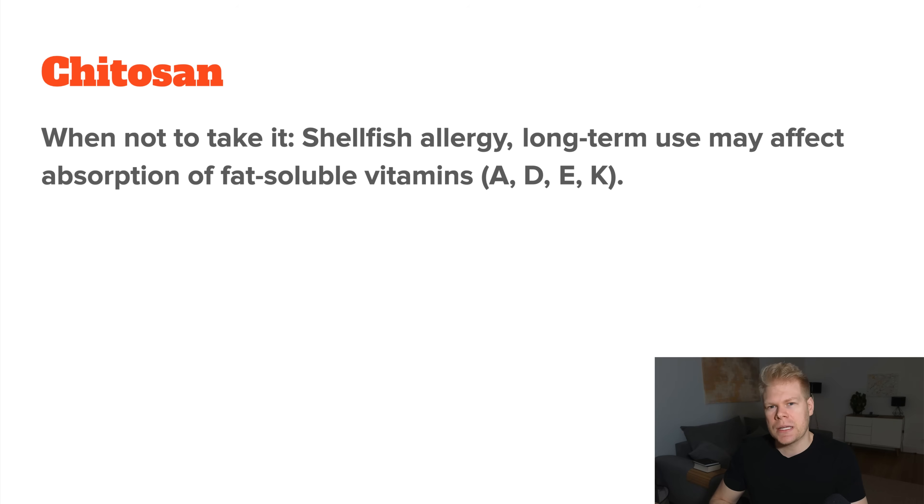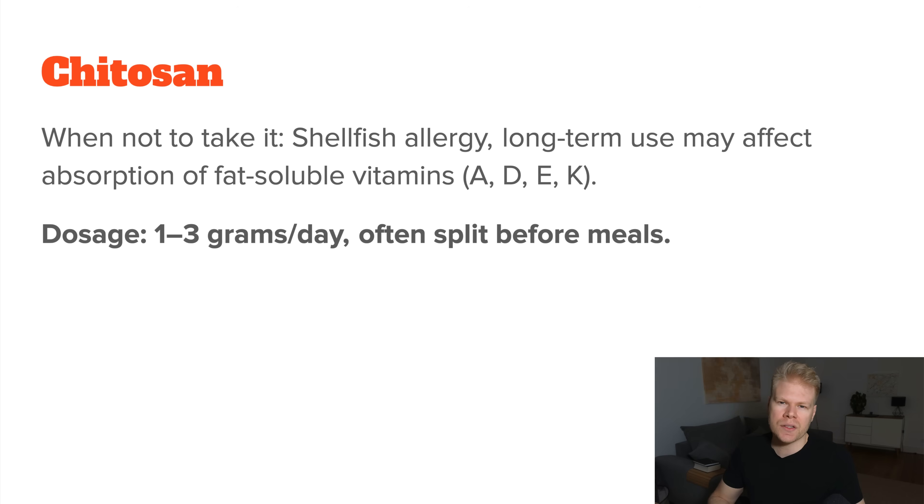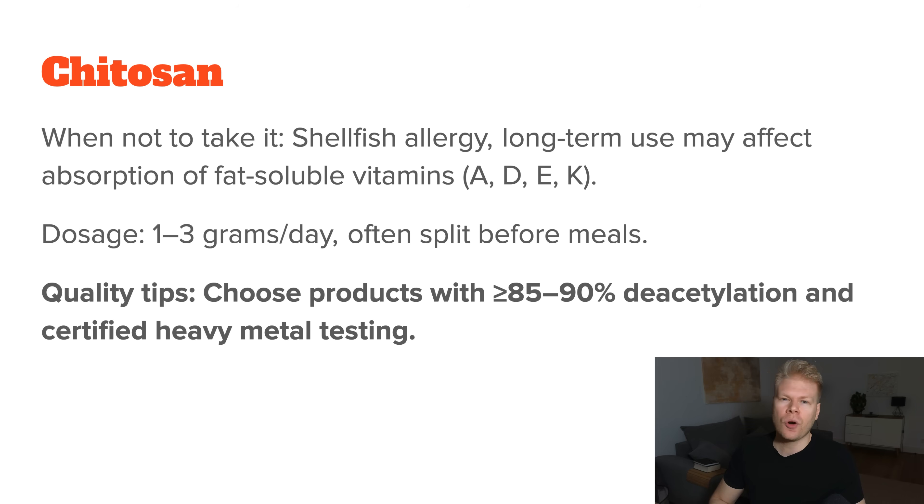People with shellfish allergies should be very careful and probably avoid chitosan. It's also not ideal for long-term use without breaks because, even if you take it away from meals, it could somewhat decrease the absorption of fat-soluble vitamins if used every day. Usual dosing is around 1-3 grams per day, split to take 30 minutes before each meal. In terms of quality, look for high-purity chitosan supplements — at least 85-90% deacetylated — and make sure the product is tested for heavy metals and contaminants.